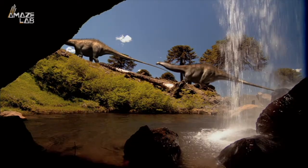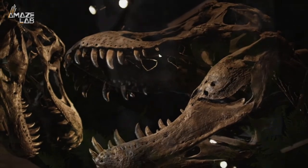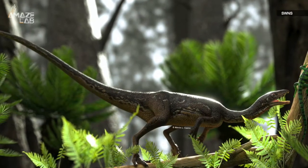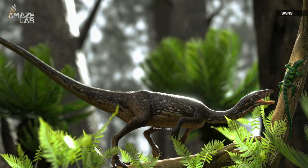We think we've got a pretty good idea of what a lot of dinosaurs looked like on the outside. But what about on the inside? Well, scientists from the Federal University of Santa Maria say they've reconstructed the brain of one of these prehistoric beasts for the first time.